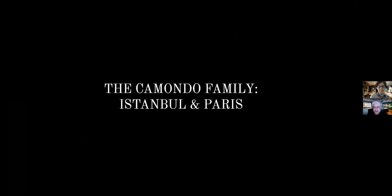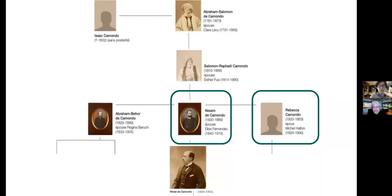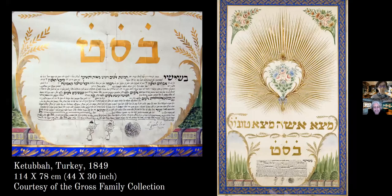We're starting from the end of the story, but before that we'll learn about this wonderful wealthy Camundo family, named the Rothschilds of the East — or the Rothschilds of the Ottoman Empire — where they established a bank. We'll concentrate on Nissim de Camundo, central figure in this family tree. Interestingly, we found a beautiful wedding ketubah that belonged to his sister Rebecca, created in Turkey in 1849, belonging to the wonderful Bill Gross family collection.